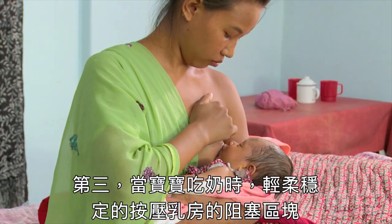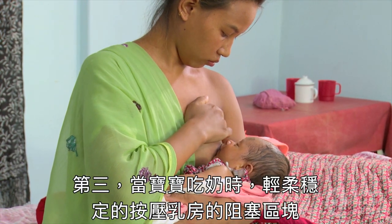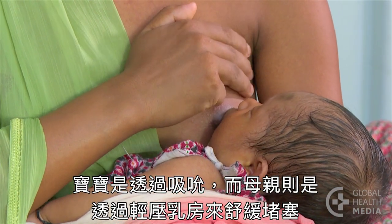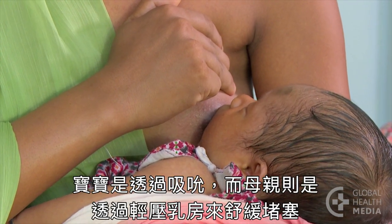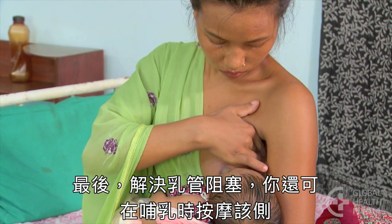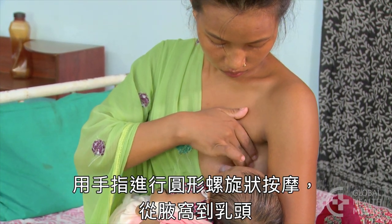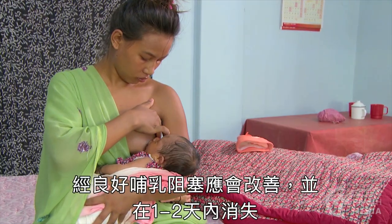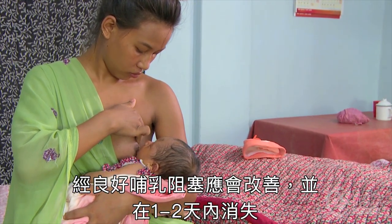Third, as the baby feeds, have the mother gently and steadily compress the area of the blocked duct. The baby helps by drawing on the breast and the mother helps by compressing. And last, to help move the blockage out, she can also massage that side during breastfeeding using the fingers in a circular motion from the armpit to the nipple. The blockage should start to resolve with a couple of good feeds and disappear in a day or two.